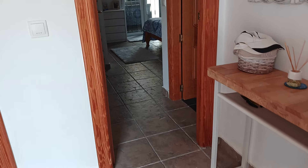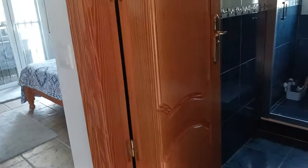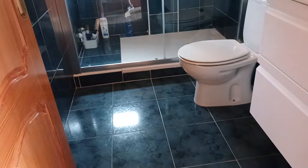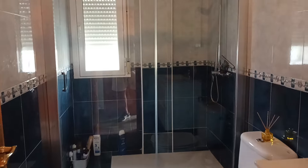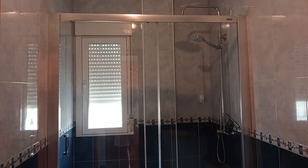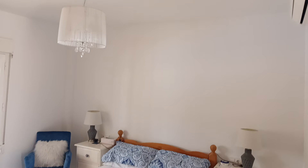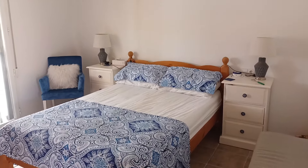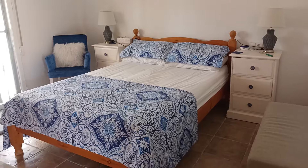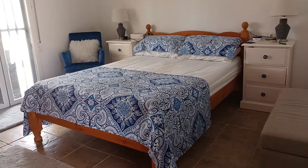And then finally the master bedroom and ensuite — newly refurbished and modernized with a shower unit. On into the bedroom — a very, very good sized room. As I'm walking around filming this, as a holiday home it's perfect, and as a full-time residence it's absolutely wonderful as well.